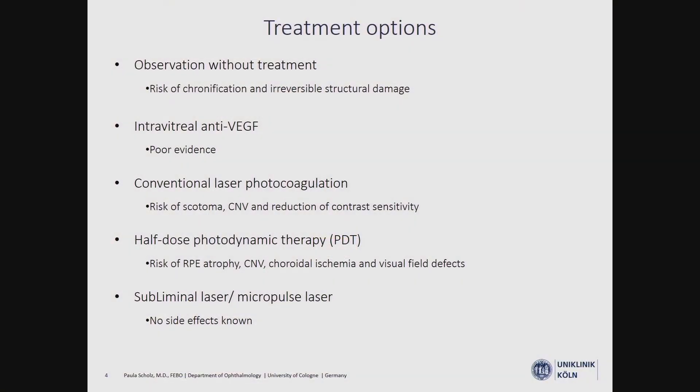We have different treatment options for CSC. Observation without treatment is an option in early cases, but if we wait too long, there is a risk of chronification and irreversible structural damage. Anti-VEGF seems not to work for CSC, only in cases with CNV formation as a secondary effect. Conventional photocoagulation has a high risk of scotoma, CNV formation, and reduction of contrast sensitivity.